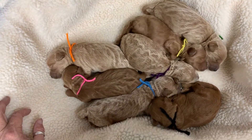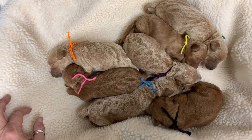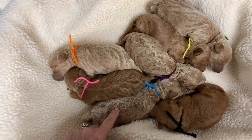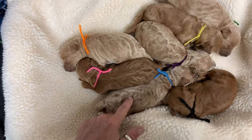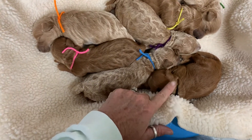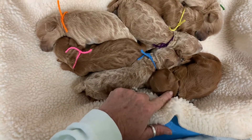Snuggling up to that hunter green ribbon — that's Barkley. Blue is Bishop. Black is Baron. Orange is Bullet.